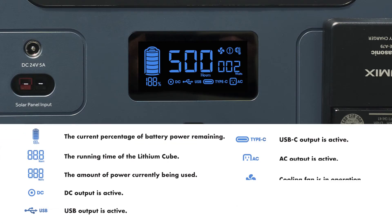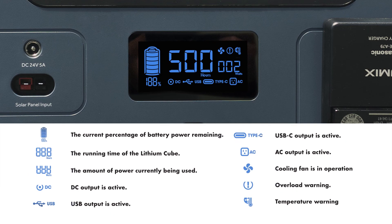What do the symbols on the LED display mean? Take a look at the chart here — it will show you all the display icons and what their meanings are.